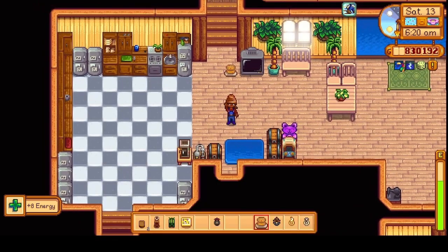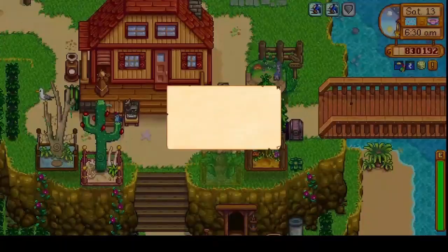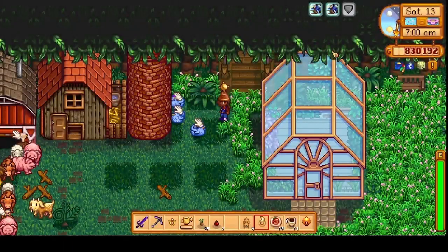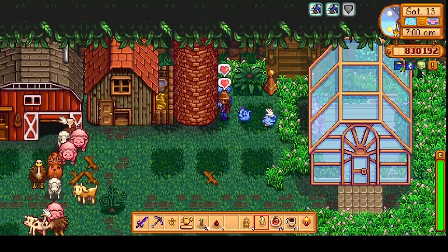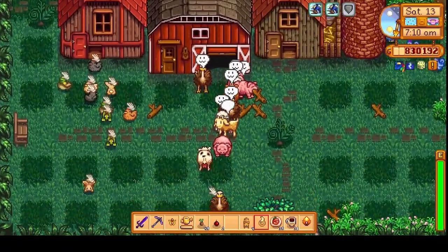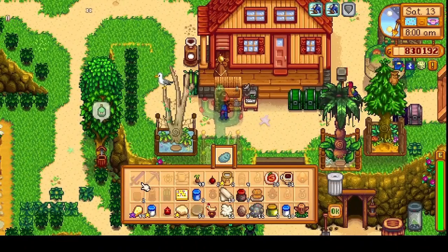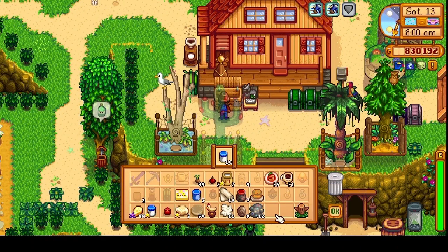We start the day as usual with some crab cakes and some espresso, then head outside to check the mail. We got a letter from Harvey again, and it was down to the farm to take care of the animals. All the animals are doing pretty good. Then we sell some of the products we collected.